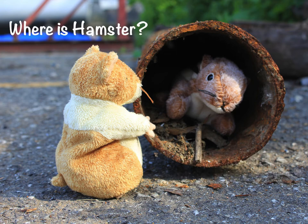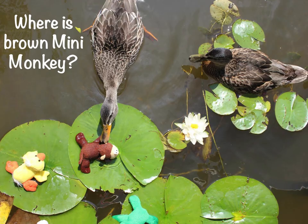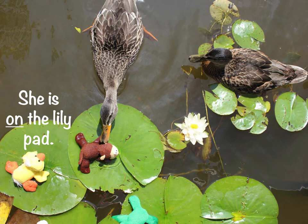Where is Hamster? She is to the left of the rusty brown pipe. Where is brown Minnie Monkey? She's in the duck's beak. Where is little yellow chick? She's on the lily pad.